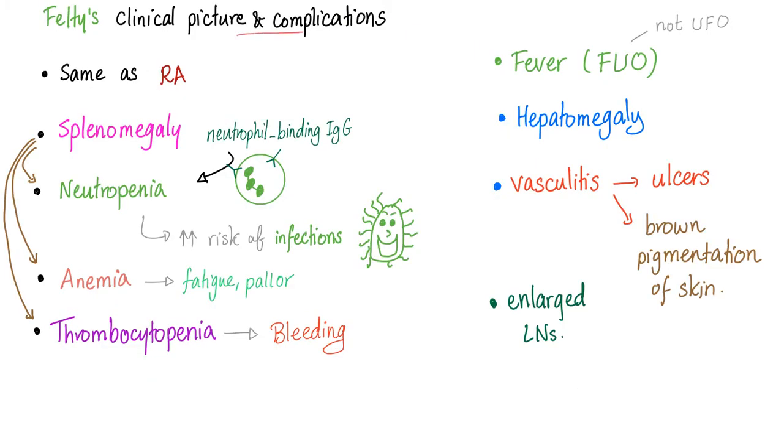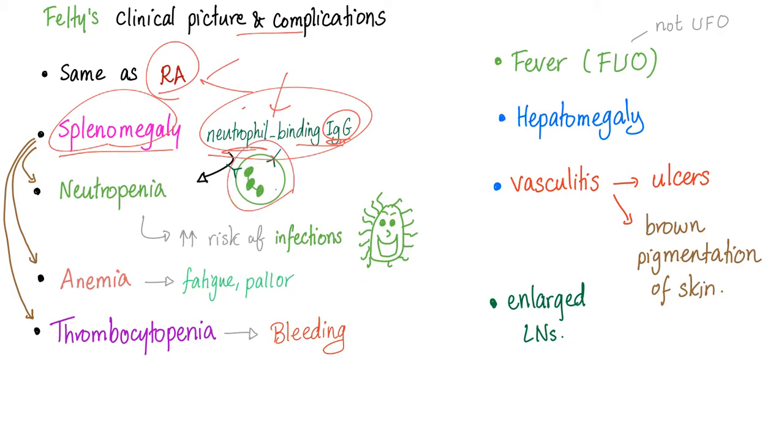The clinical picture of Felty is the same as rheumatoid arthritis: all of the arthritis, the disfigurement, the boutonnière and swan neck deformity, the Z-thumb deformity, the piano key sign, etc. Regarding splenomegaly, neutrophils are trapped in the spleen where IgG autoantibodies destroy them, leading to neutropenia. Due to neutropenia there's increased infection risk. Anemia causes fatigue, pallor, exercise intolerance, and sometimes angina or murmur.